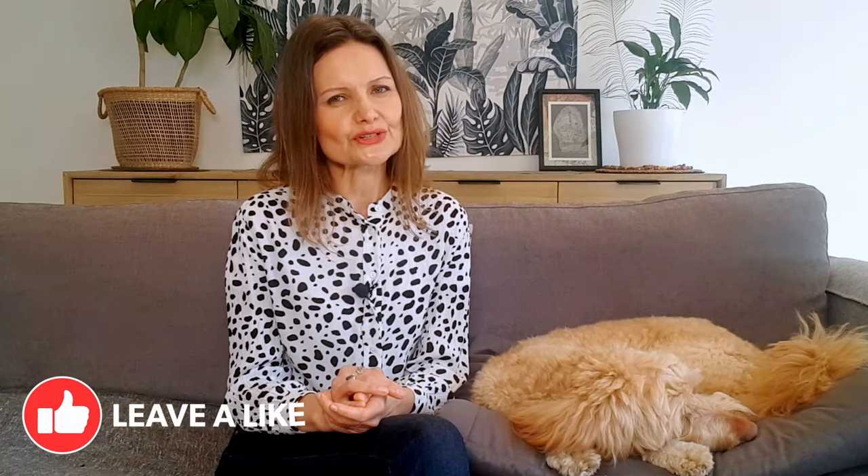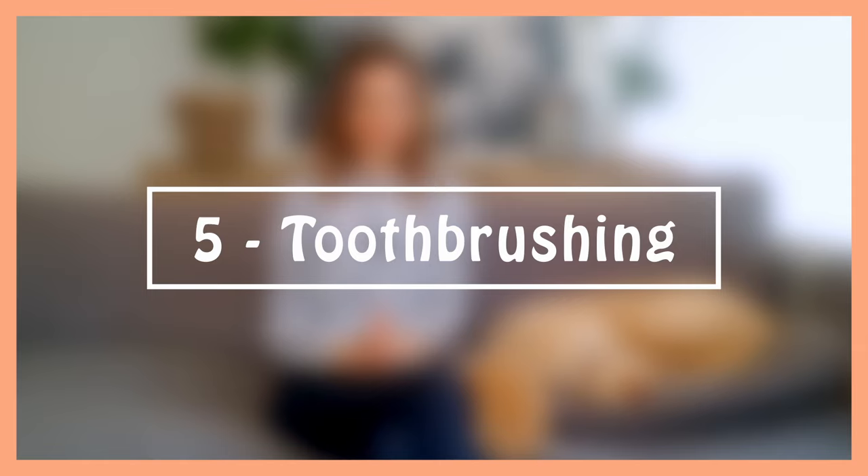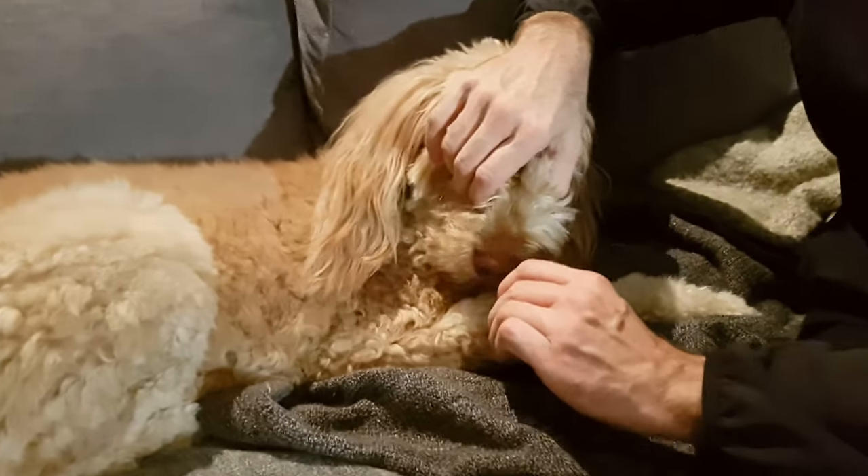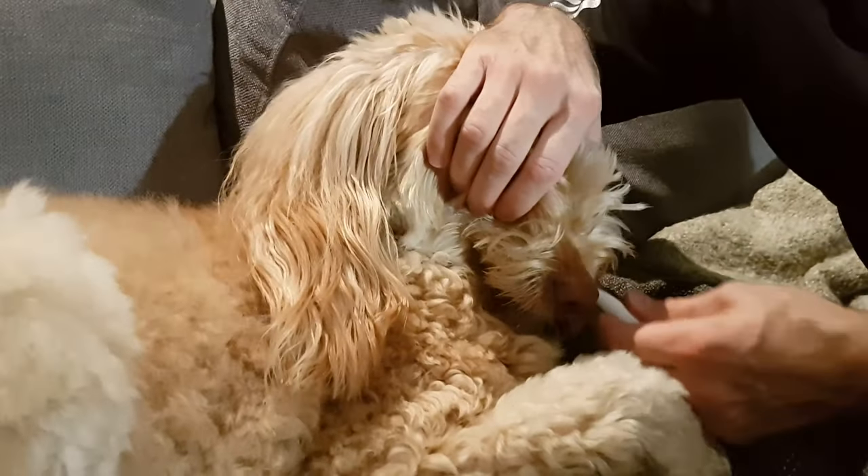Before I go on with the last dog tooth cleaning method, if you found this video useful so far, please take a second to give it a thumbs up to help this channel. As far as I'm concerned, if you can manage to use only the previous four methods for cleaning your dog's teeth and keeping them healthy, that's ideal. As if golden doodles weren't already high maintenance enough with those coats, tooth brushing is just another chore and another eye-rolling thing your dog puts up with. But in Sophie's case, she does need extra help, so we incorporate dog tooth brushing into her routine. She's never thrilled about it, but she does put up with it.